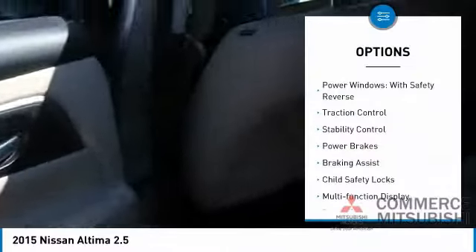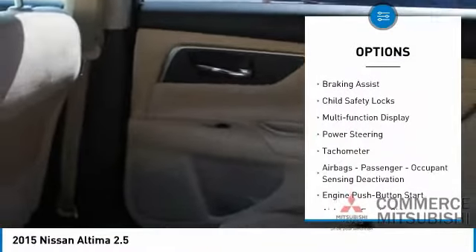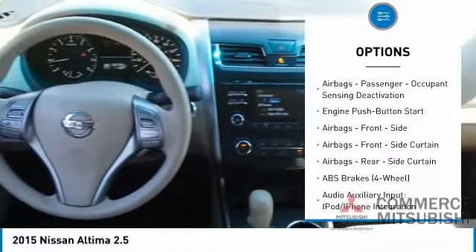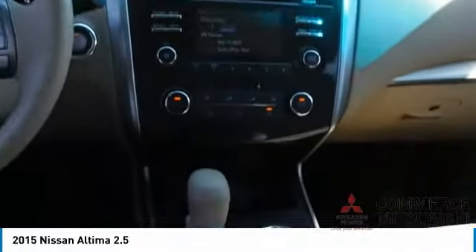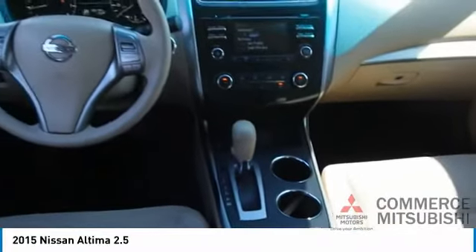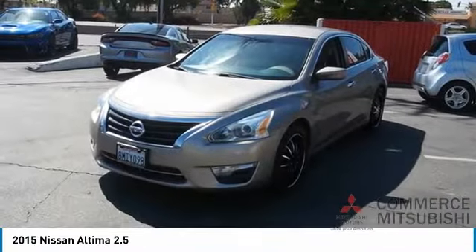Here are some of this vehicle's great options: power windows with safety reverse, traction control, stability control, power brakes, braking assist, child safety locks, multifunction display, power steering, tachometer, airbags, and passenger occupant sensing deactivation. Take this vehicle for a spin and see why so many shoppers are now proud owners.